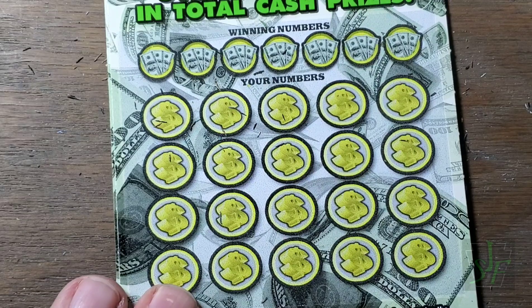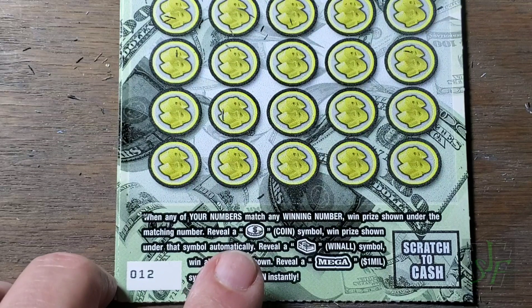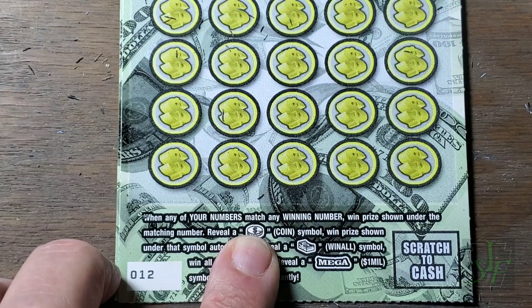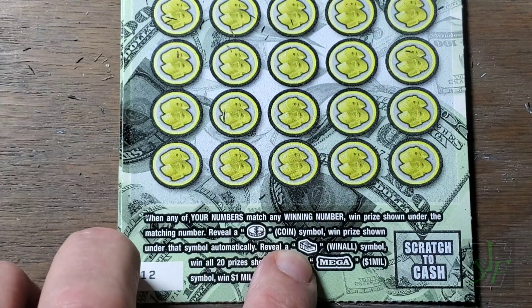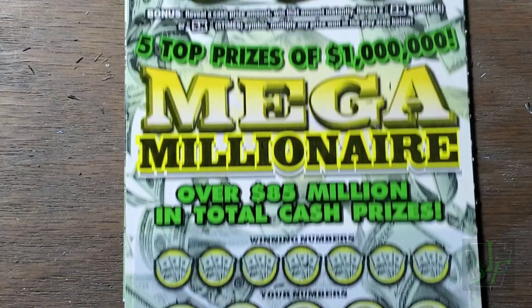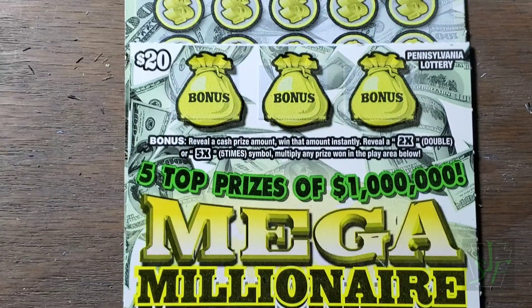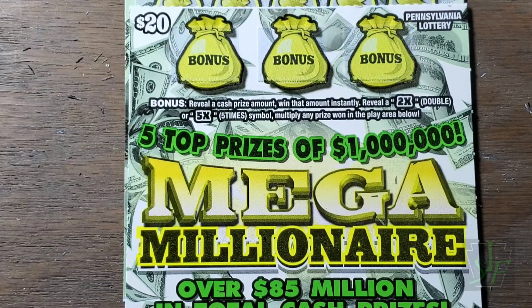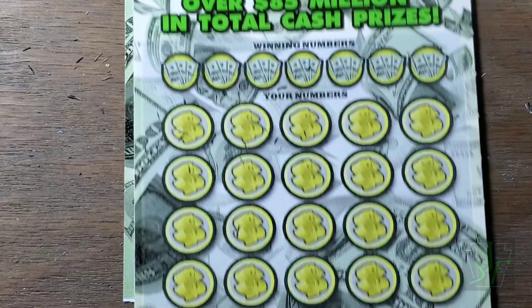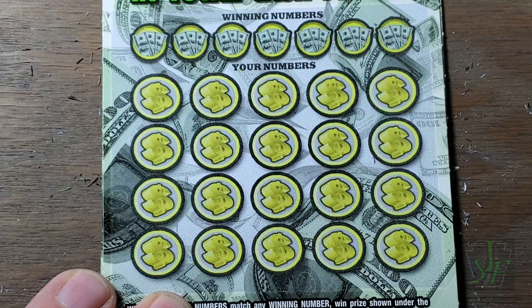Now we're on to the Mega Millionaire. We know how good I do on this ticket — not very good at all. Coin wins the prize, stack of cash wins all the prizes, Mega wins a million. The bonus is way up at the top — three bonus bags of cash where you can find a two times, a five times, or a cash amount. Any of those things will be very welcome at this point in the video because we're doing terrible.